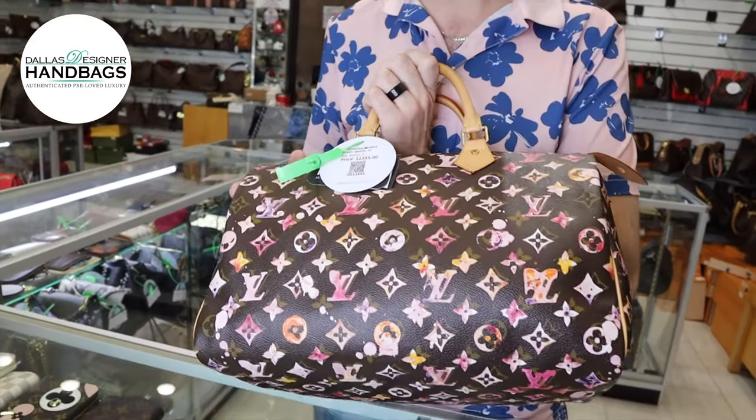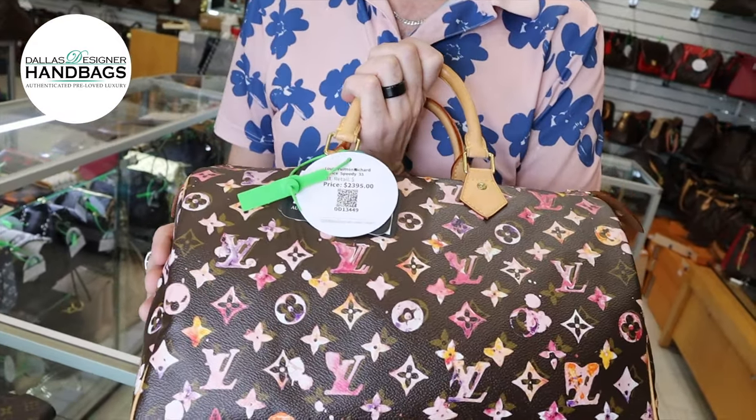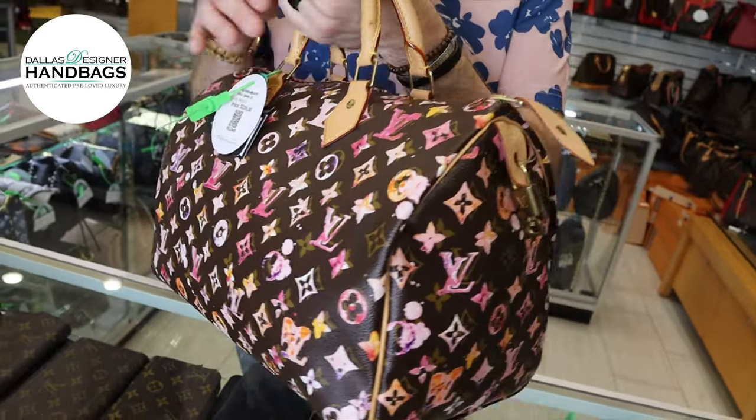This Richard Price piece would be a great addition to any collection. These are a little bit harder to find from the 2008 collection of the Richard Price.